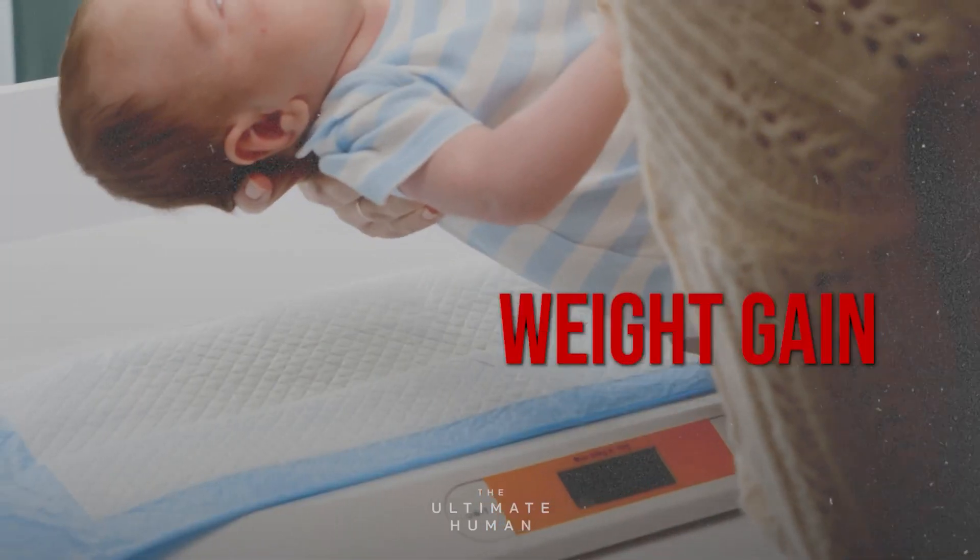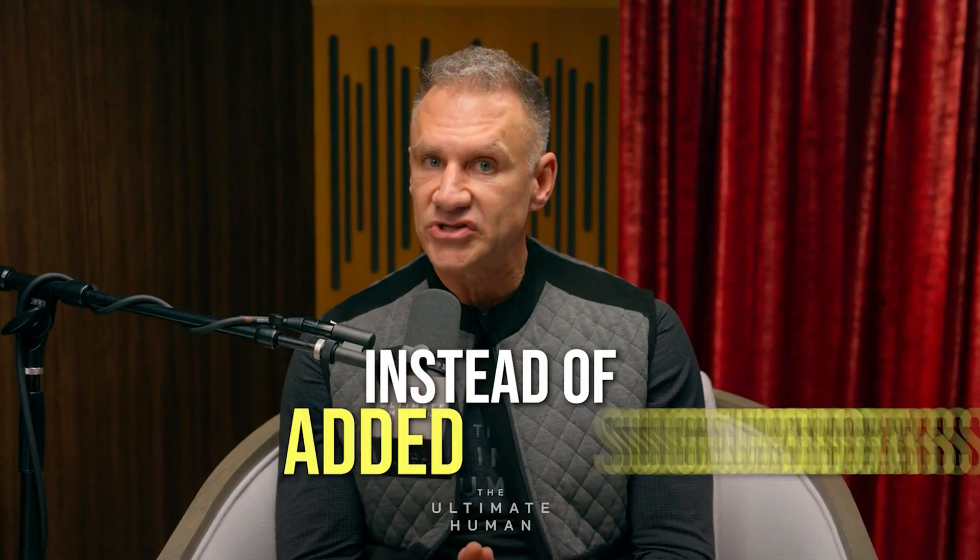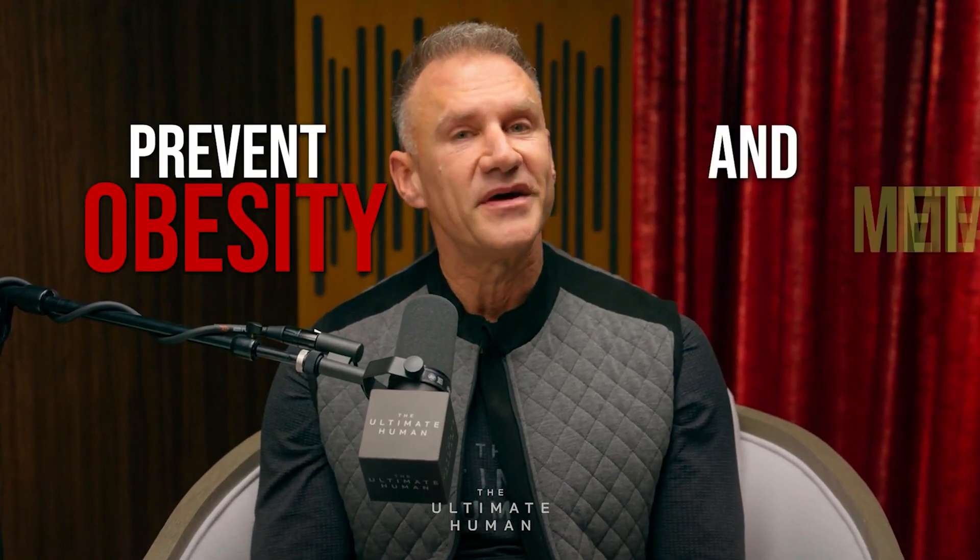A 2021 study found that added sugars in formulas contribute to rapid weight gain in infants, which sets the stage for childhood obesity. By choosing formulas with lactose instead of added sugars, parents can help prevent obesity and metabolic issues for their babies later in life. So what should you do as a parent? Here are some actionable steps to make the best choice for your baby.